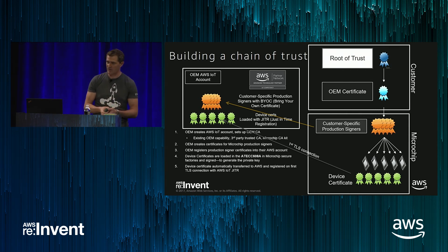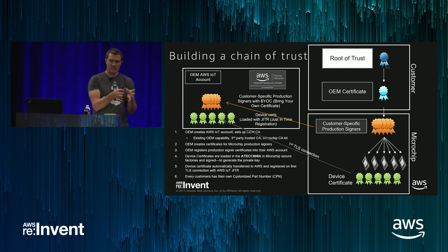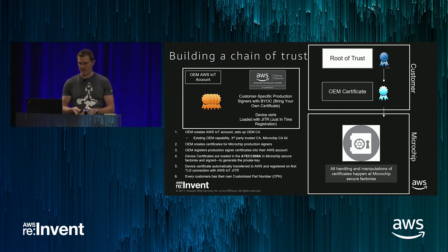Microchip generates device-level certificates injected in the factory into the secure elements. The secure elements generate the private key using the random generator and then ship. On the first TLS connection, just-in-time registration pulls the device certificate into the same account — now we have the signer and device certificate in the same account. Every single device has its own customized part number so you can track every IoT hardware unit you're manufacturing. All handling of signer certificates, device certificates, and private key generation happens inside Microchip's secure facilities.